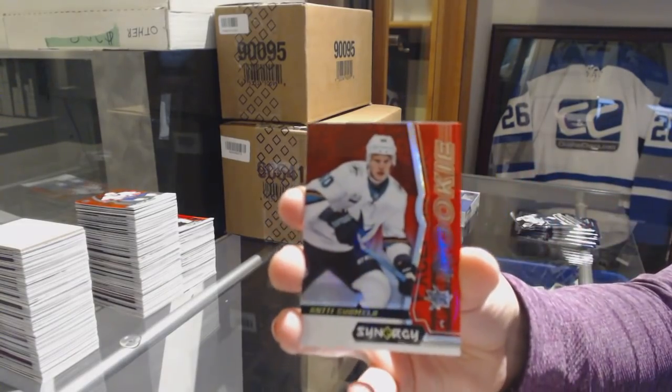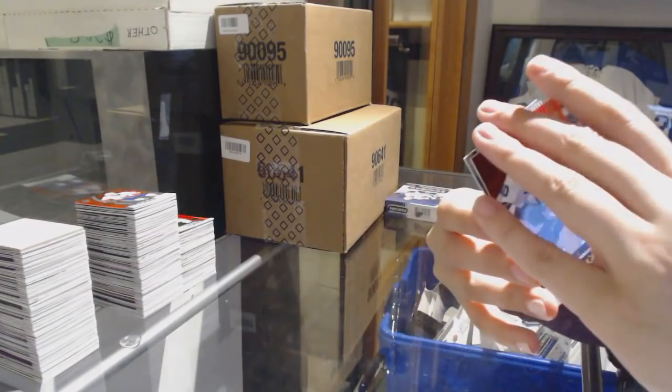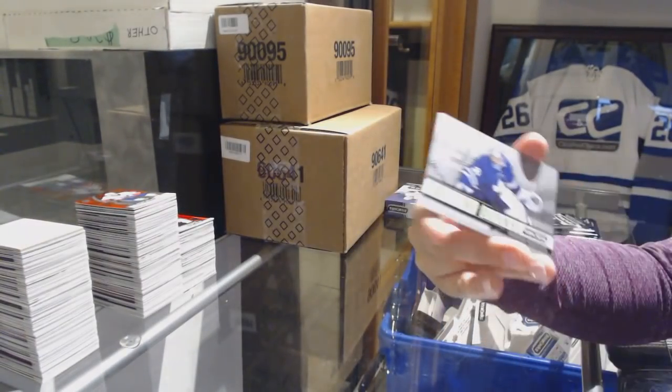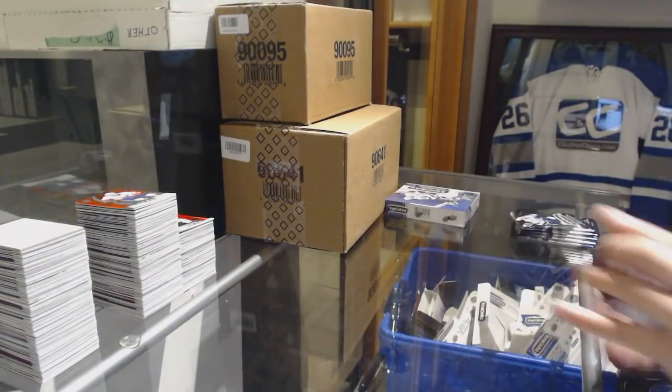We've got a red rookie of Antti Suomela for the San Jose Sharks. Exceptional Talent of Henry Okiharu for the Chicago Blackhawks. And Last Line of Defense Freddie Andersen for the Leafs.